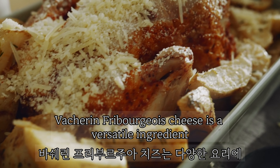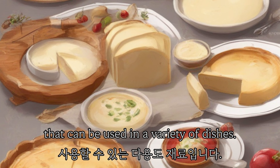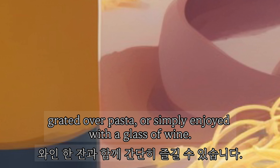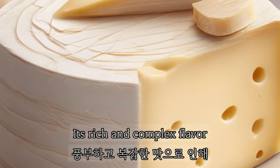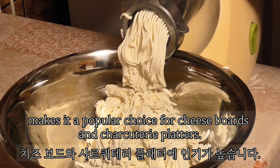Vacherin Fribourgeois cheese is a versatile ingredient that can be used in a variety of dishes. It can be melted into creamy sauces, grated over pasta, or simply enjoyed with a glass of wine. Its rich and complex flavor makes it a popular choice for cheeseboards and charcuterie platters.